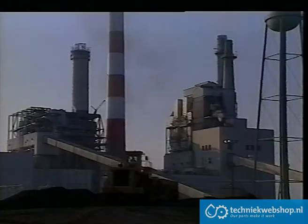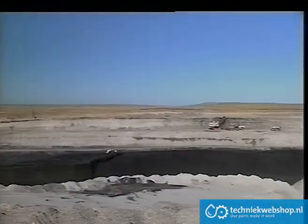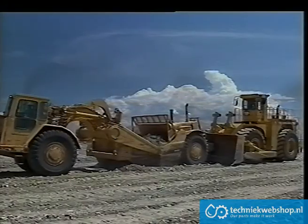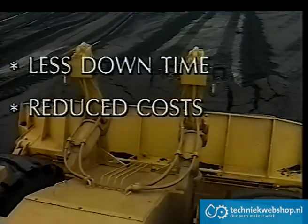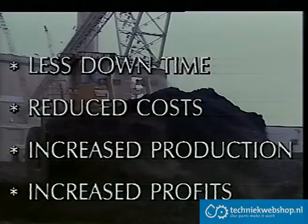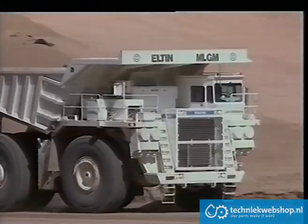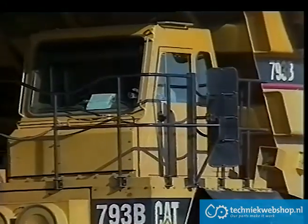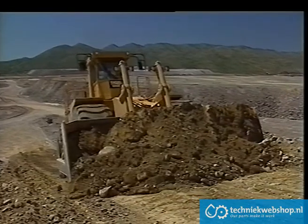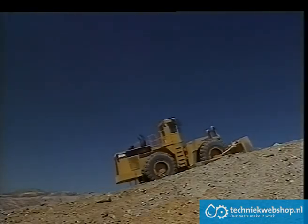With the ability to work on the smallest power plant or to cope with the largest open-pit operation, all these features add up to less downtime, reduced operating costs, increased production and increased profits. As production equipment increases in size and more efficiency is demanded in all facets of mining, the versatility and power of the Tiger 690D is being appreciated by more and more professionals.